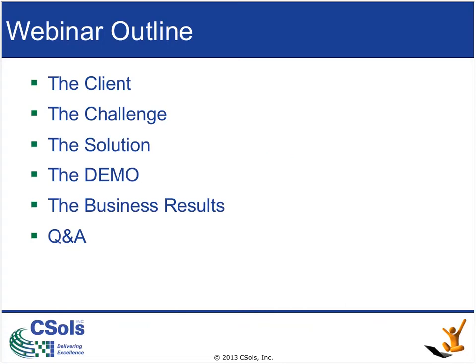While we'll be talking a little about Labware LIMS and its configuration, our primary focus today is the use of the Simplica UI to extend Labware LIMS outside of the lab. We will then review the business results achieved by our client using the solution, and finally open it up for Q&A to address as many questions as possible in the time allotted.